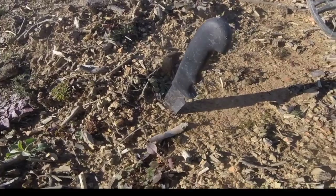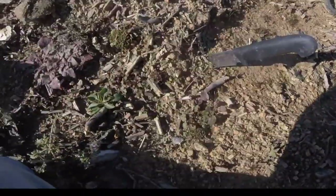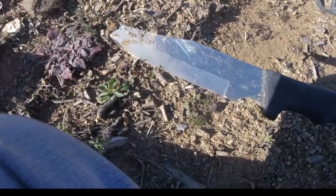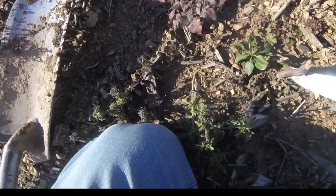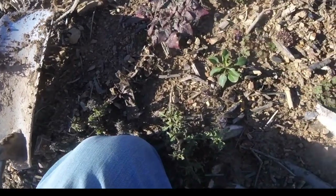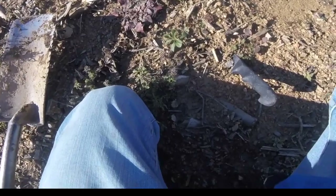Is that like somebody's murder weapon out here? Like what is the deal with that? I almost don't want to touch it. The blade's bent. Well I think I'll leave that one where it's at.